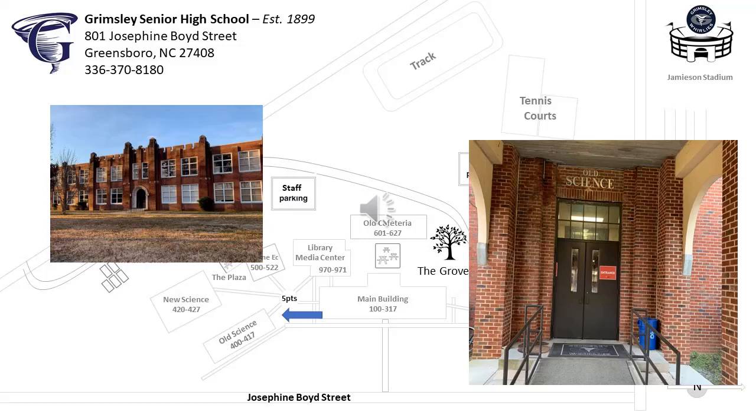The old science building is where you will attend science and math classes. Rooms 400 through 410 are on the first floor, and 411 through 417 are on the second floor.